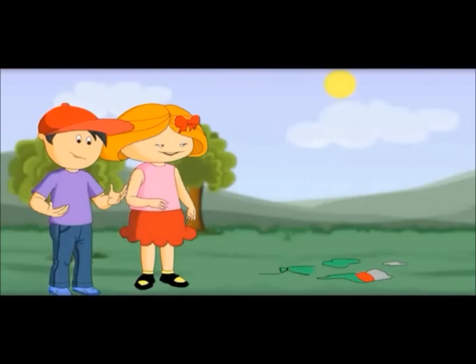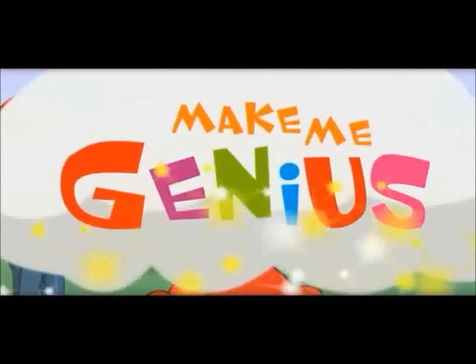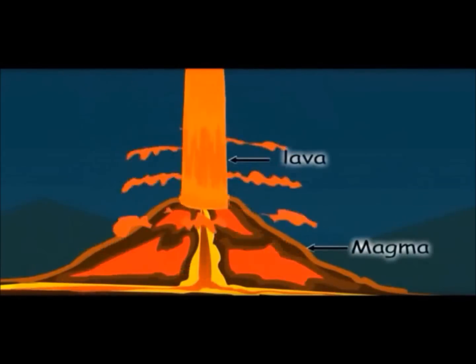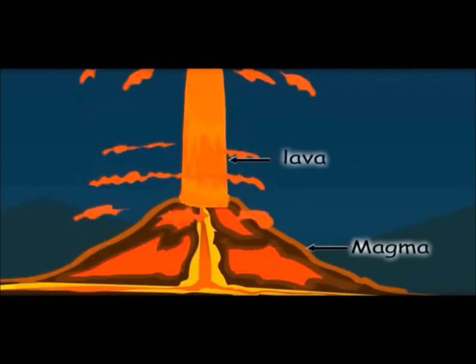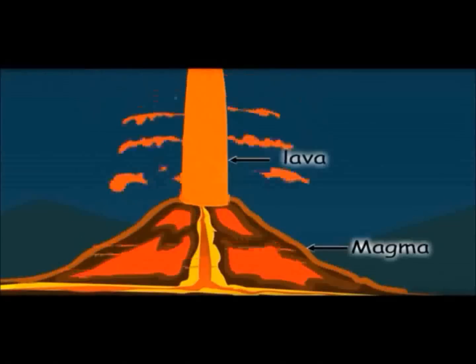That is how a volcano happens. Let me show you a small video. This red color liquid is lava. It is called magma when it is inside the Earth, and it is called lava when it comes out of the Earth.